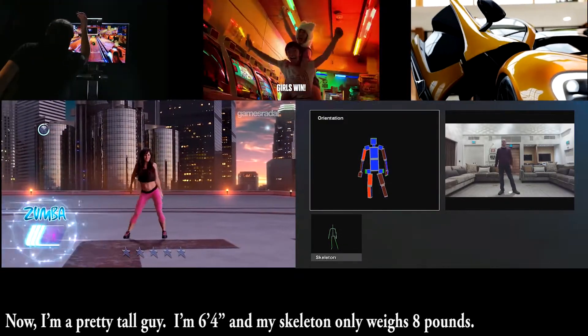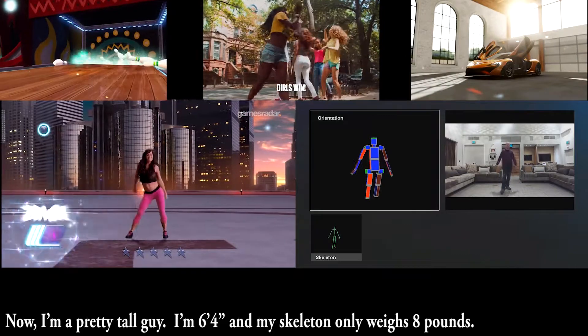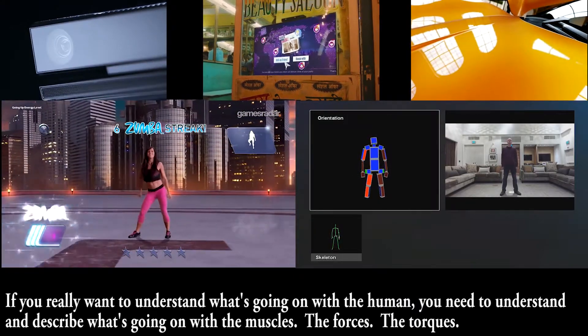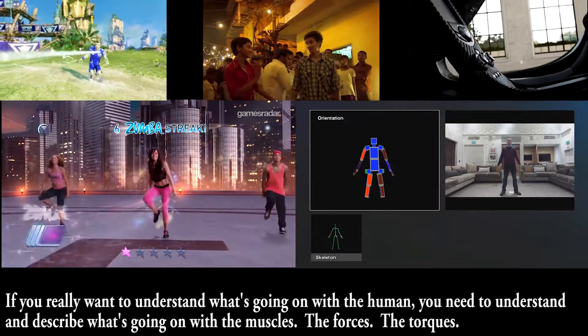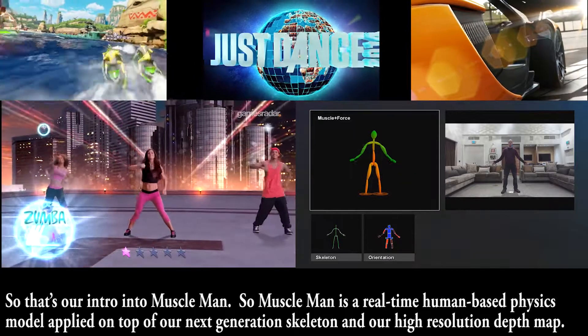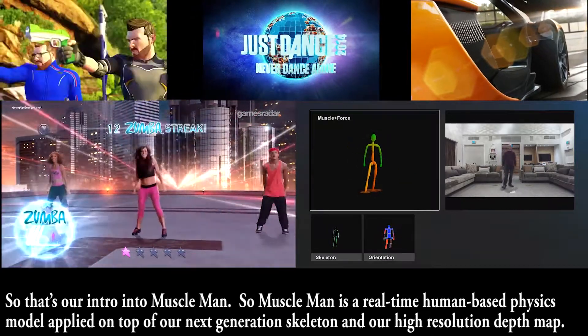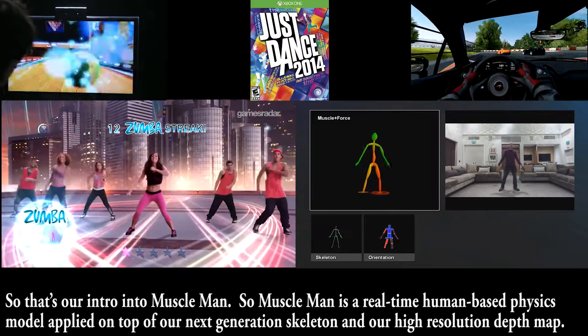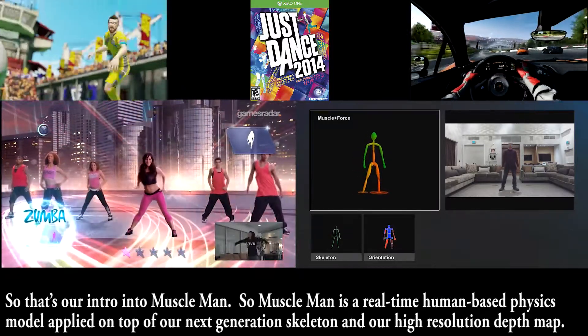I'm 6'4" and my skeleton only weighs 8 pounds. If you really want to understand what's going on with a human, you need to understand and describe what's going on with the muscles, the forces, the torques. So that's our intro into Muscle Man. Muscle Man is a real-time human-based physics model applied on top of our next-generation skeleton and our high-resolution depth map.